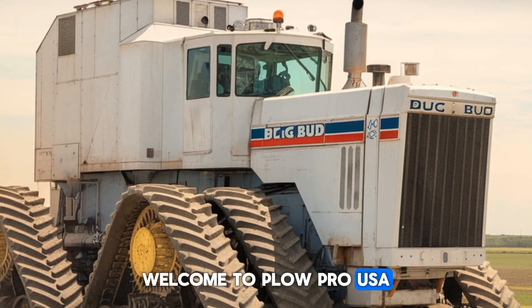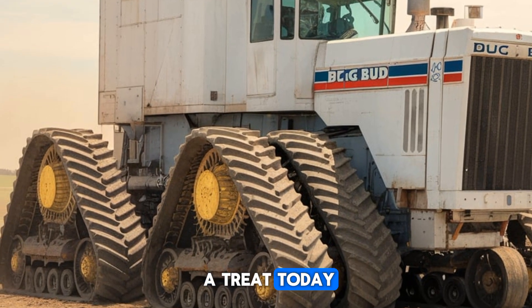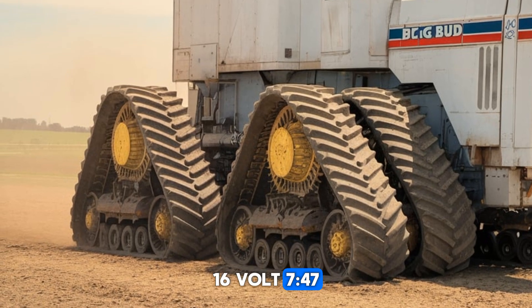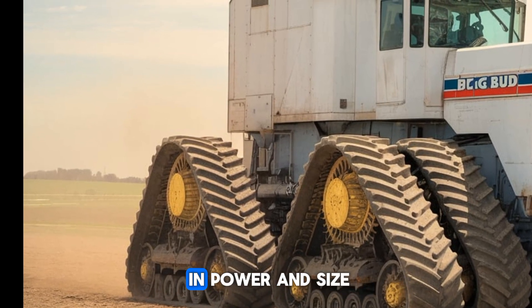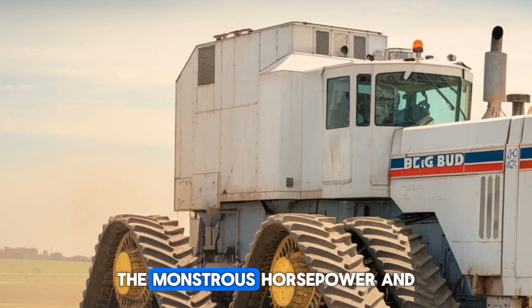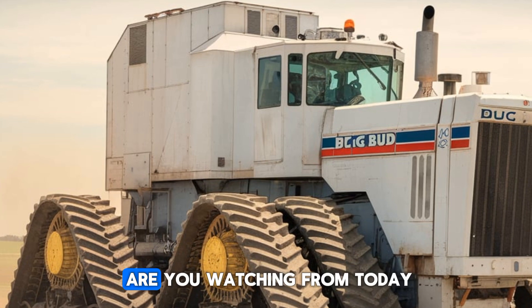Welcome to Plow Pro USA. If you're a fan of the biggest, baddest machines on earth, then you're in for a treat today. Picture this: the Big Bud 16V 747, the world's largest tractor, standing tall, unmatched in power and size. But before we dive into its price, monstrous horsepower, and fuel efficiency, let me know in the comments where you're watching from today.